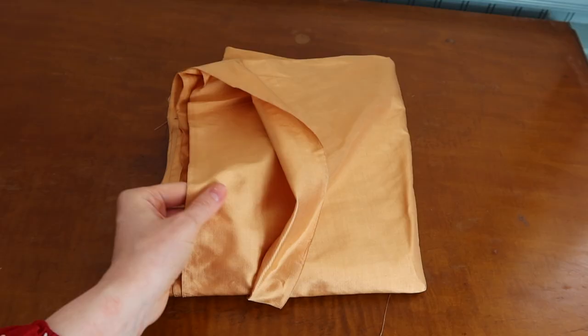One thing to note is that the fabric I chose to recreate this dress was $34 a yard — $34 a yard. That is by far the most expensive fabric I've ever purchased in my life. I usually plan my projects, like my reconstructions, in advance.